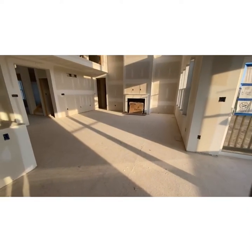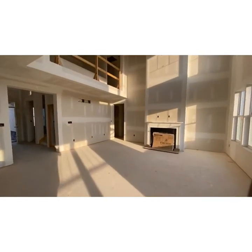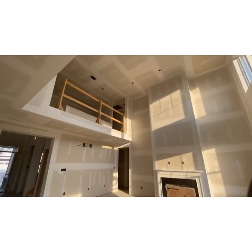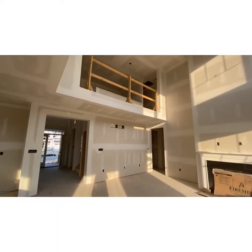Over here you have your beautiful fireplace. And if you look up, there's the railing that you can overlook and look down onto your great, beautiful family room.